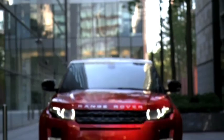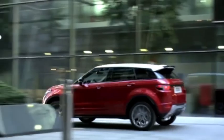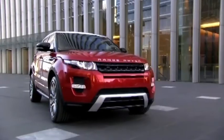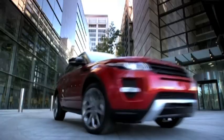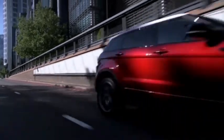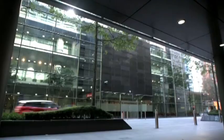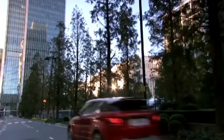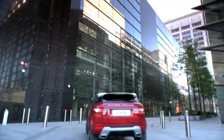Land Rover is thrilled to donate an all-new Range Rover Evoque for auction. Recently voted the most exciting car of 2011 by What Car, the Range Rover Evoque is the smallest, lightest and most fuel-efficient Range Rover ever. In keeping with the ethos of Range Rover, the Evoque delivers premium levels of craftsmanship, luxury, performance and renowned Land Rover all-terrain capability into a bold and compact design.